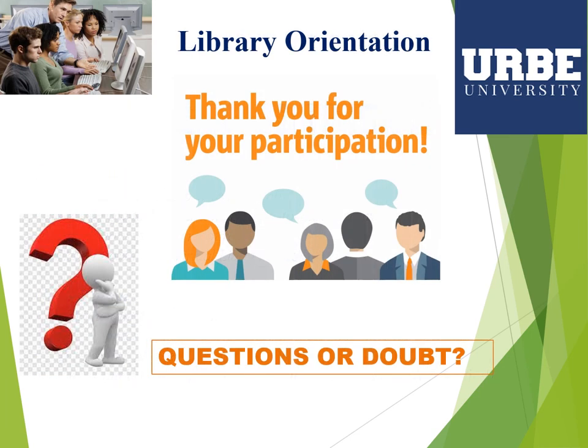Thank you for your participation. If you have any questions, please send me an email or call me. Thank you.